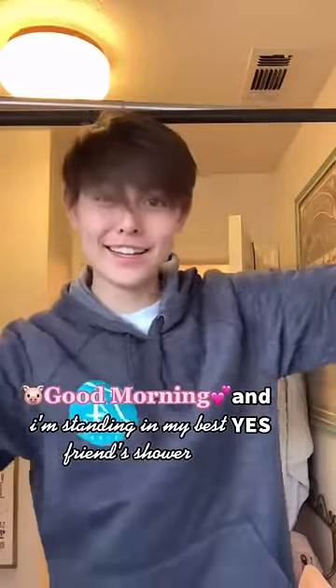Good morning! And yes, I'm standing in my best friend's shower. If you were wondering,